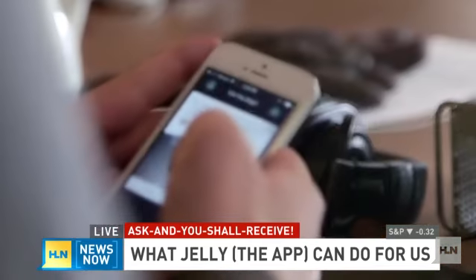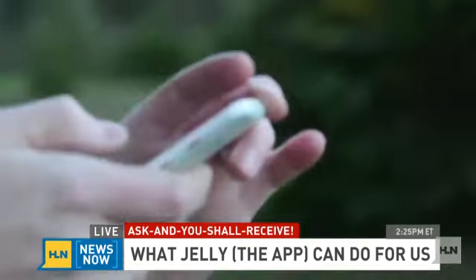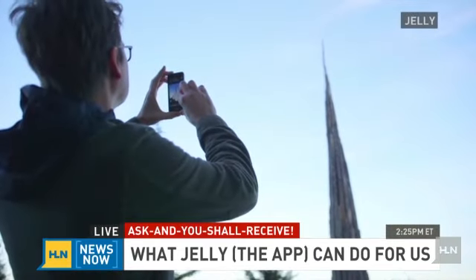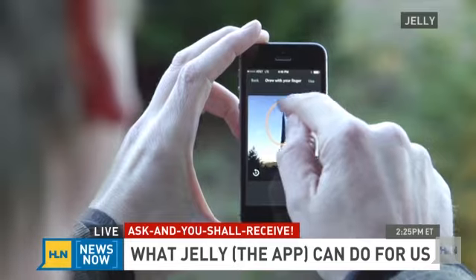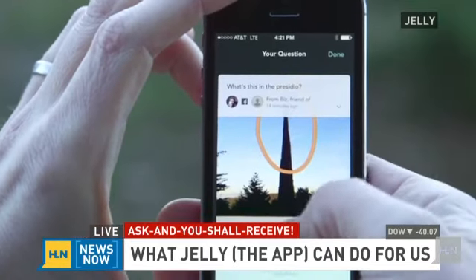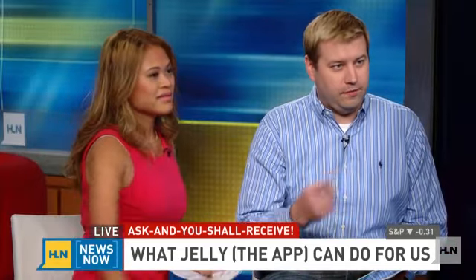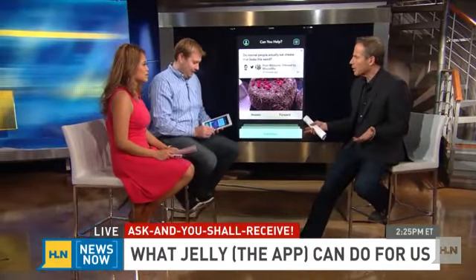He looked around and said everyone he knows has Twitter or Facebook, and somewhere out there, someone knows every question you may possibly have in the world. It puts your question in front of your Facebook friends and Twitter followers. And it even goes second degree — friends of friends. So even if your direct friends don't know, their friends may know, reaching a slightly broader audience.